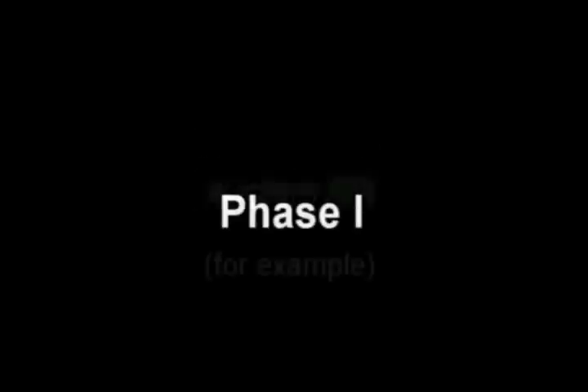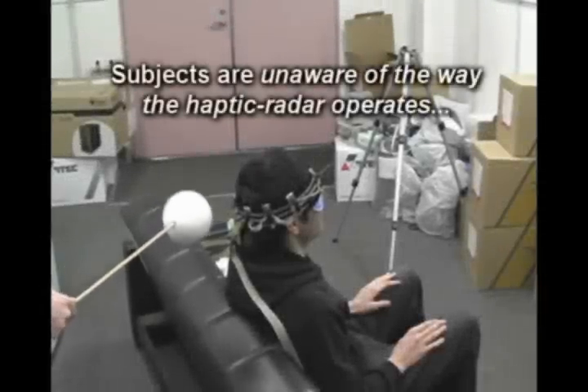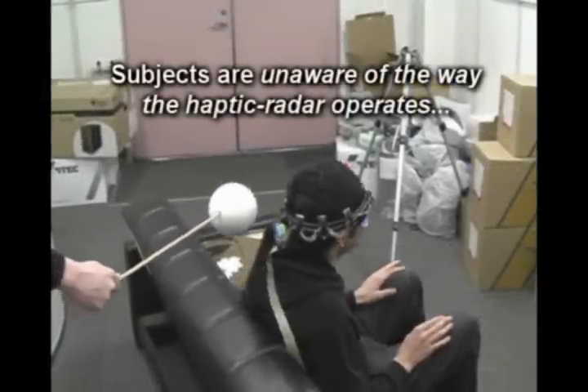The task order for the experiment was randomly selected by coin toss. Here we see an untrained participant reacting intuitively to the device.